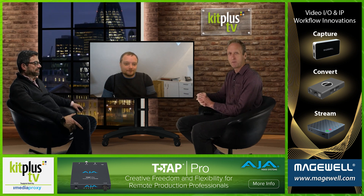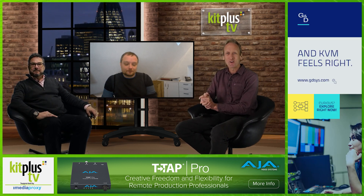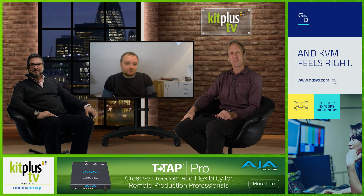It's definitely a product I'm going to check out. Head over to datavideo.com now to see all the latest information. Thanks to Media Proxy for their support of Kit Plus TV, and thank you for watching. We'll see you next time.